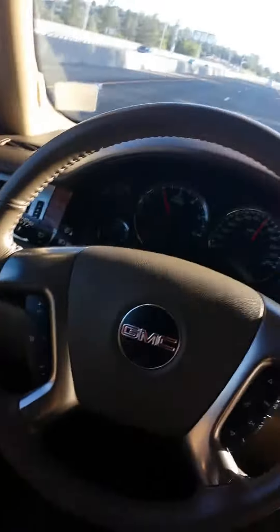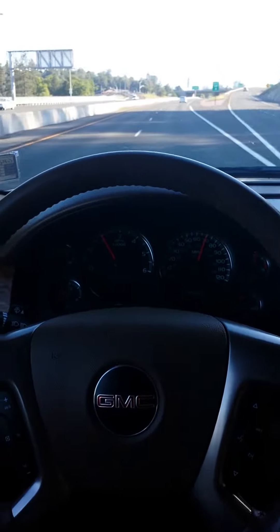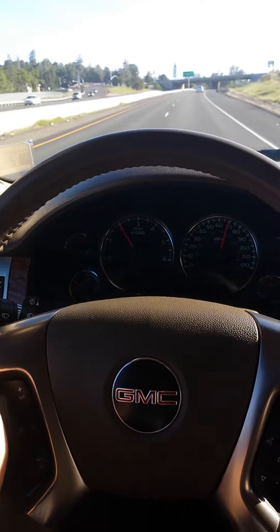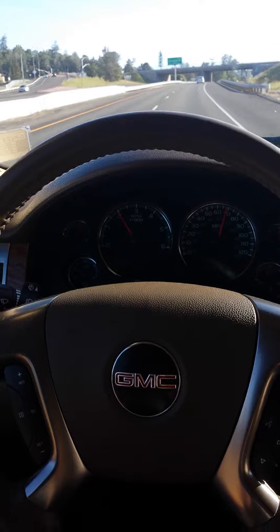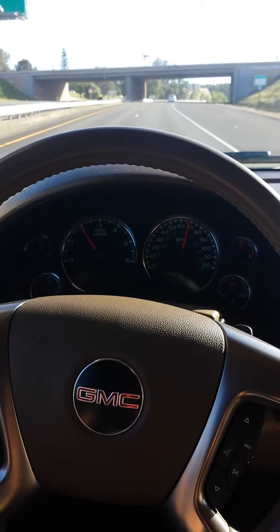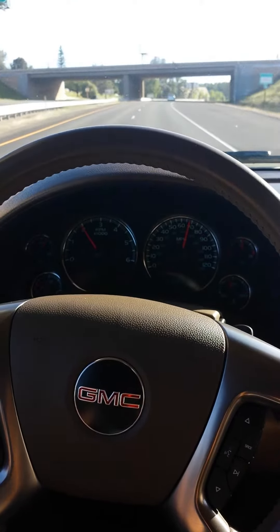Without me touching the steering wheel, it's going very straight. Very straight — the road's actually turning. No wiggling or anything. I'm not even holding the steering wheel right now, just turning it a little bit. Yeah, very smooth.